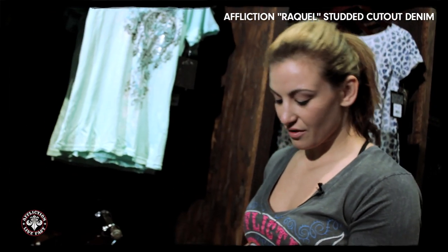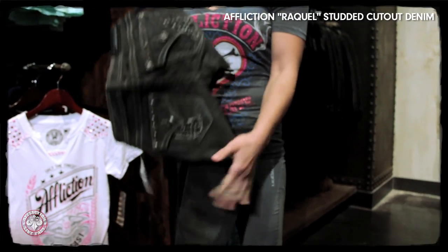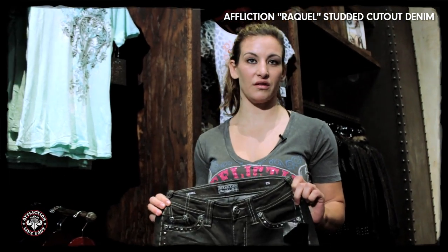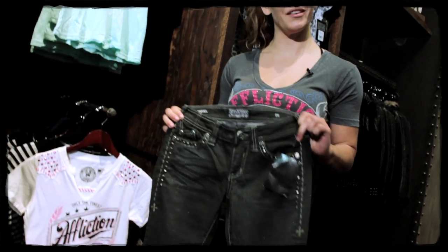Really pretty jeans. And again, what's so lovely about the Affliction jeans is that a lot of them give you that little bit of stretch, a little bit of play, which is always going to make your body look great, give you a little bit of lift, and make your butt look awesome. I'm a big fan.